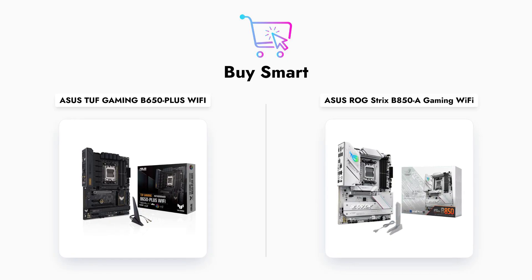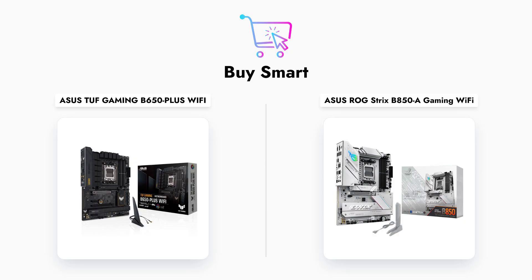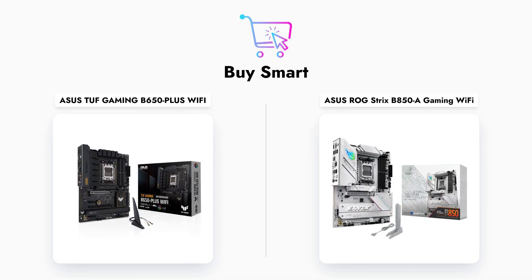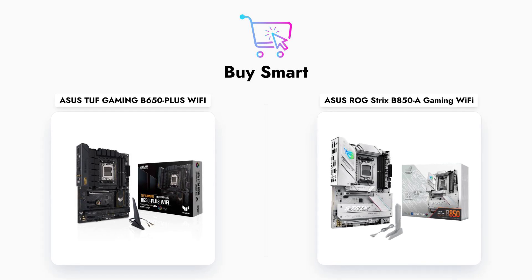Today, we will dive into their specifications, performance capabilities, and pricing to help you decide which one is the best fit for your next build. Let's get started!